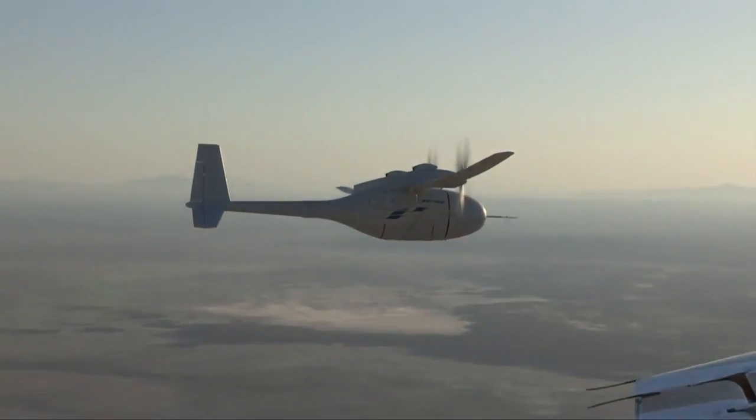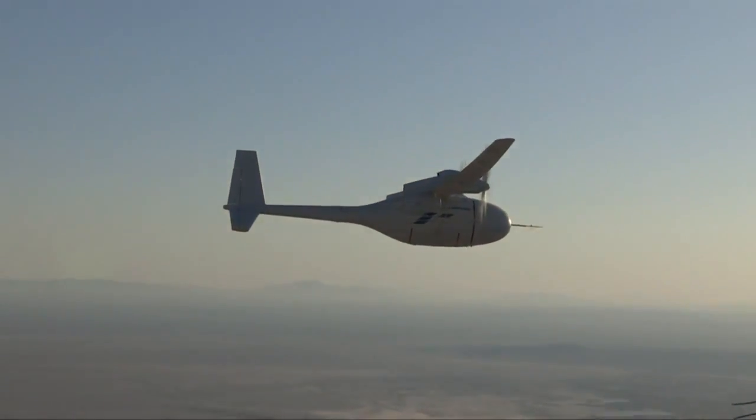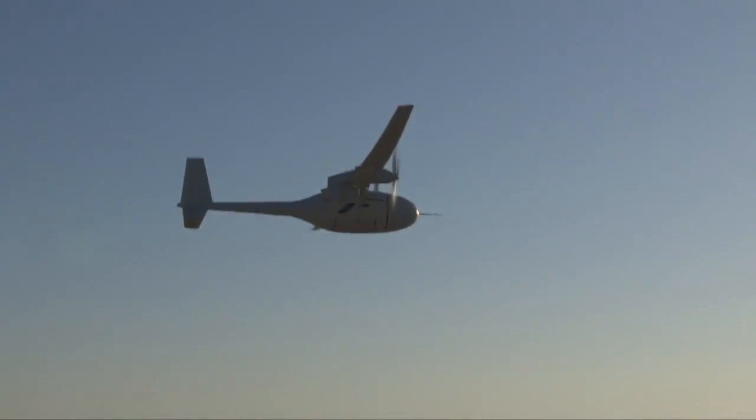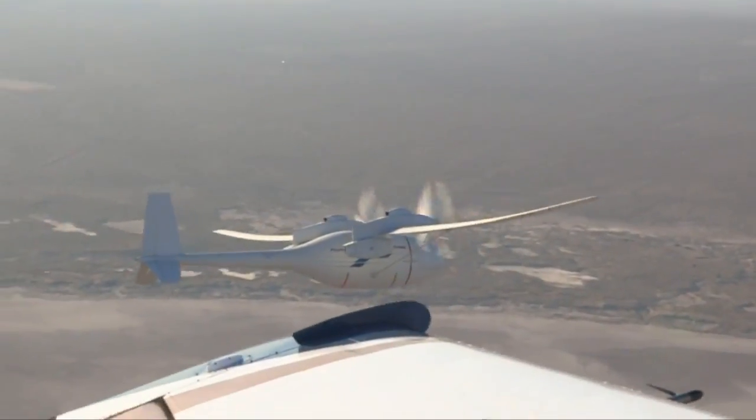The propulsion system, the guidance system, the navigation system, and the airplane executed the mission plan right on the spot. The 28-minute flight proved out Phantom Eye's airborne capabilities. Returning to Edwards on landing and touching down, the aircraft sustained some damage when the landing gear dug into the lake bed and broke.